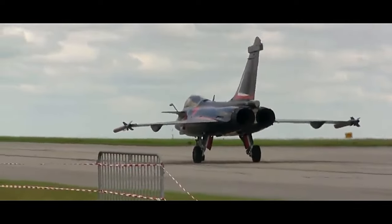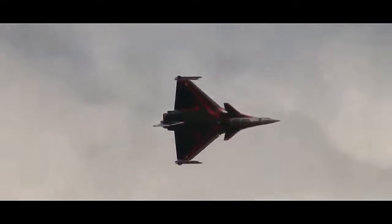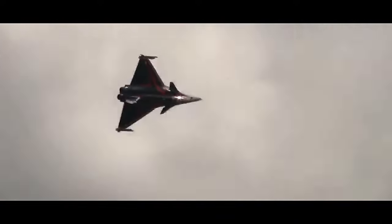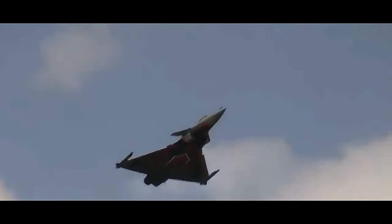One of the Rafale's most remarkable features is its ability to perform multiple roles on the battlefield. It is designed to excel in air superiority, ground attack, reconnaissance, and nuclear deterrence missions. This versatility sets it apart from many other contemporary fighter jets, allowing it to adapt to various operational scenarios seamlessly.